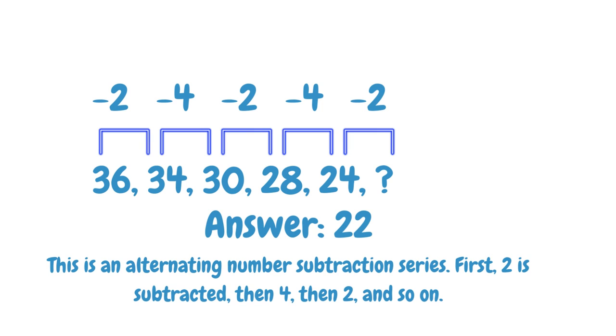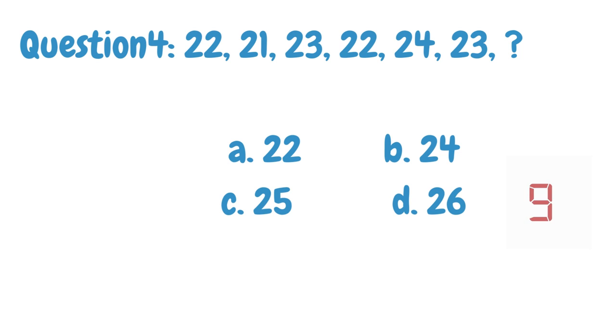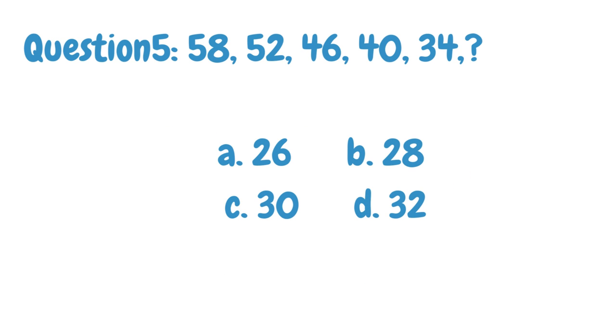Find the next number in the given number series. The answer is 25. The explanation is given below. Find the next number in the given number series.